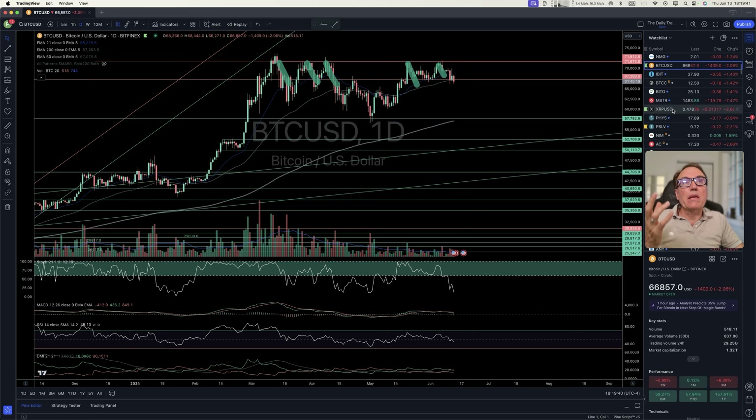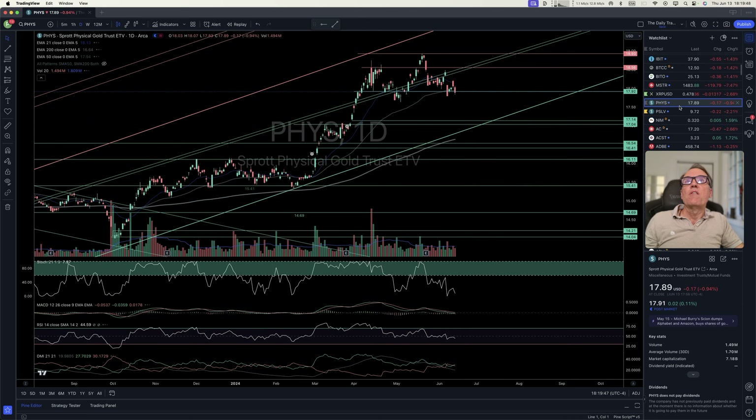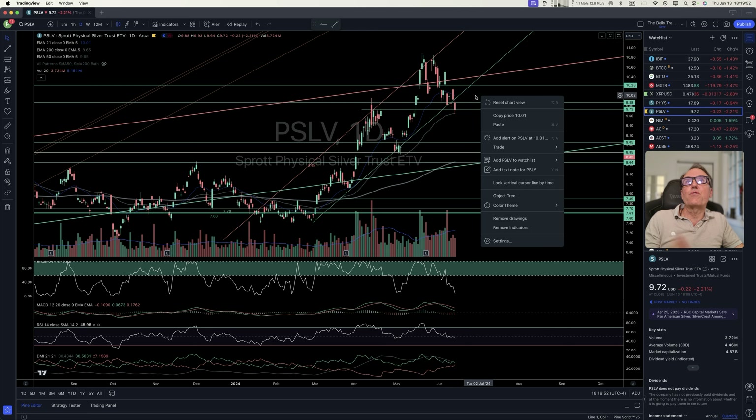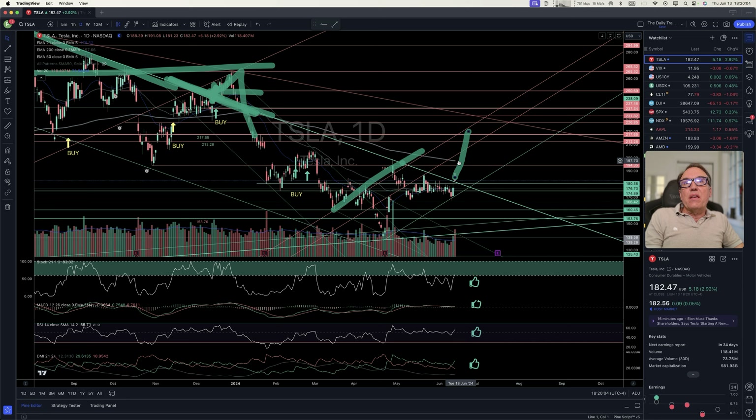Bitcoin cannot break $71,673 — it's not time to buy or accumulate. XRP is losing — not the time to buy. Physical gold is going sideways. Physical silver is outside of its bullish channel, so this is definitely not the time to buy.